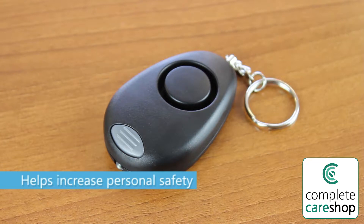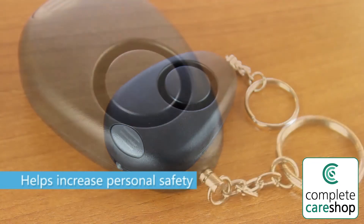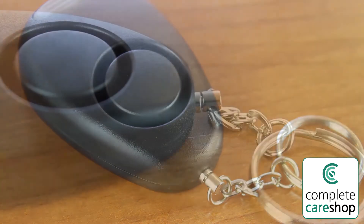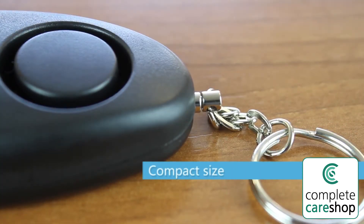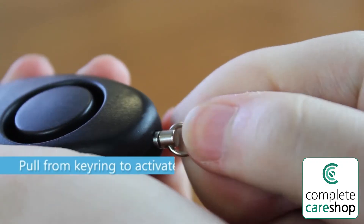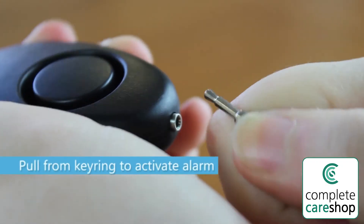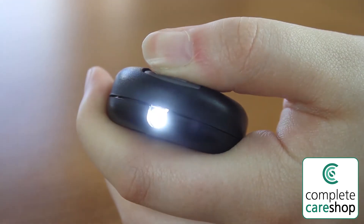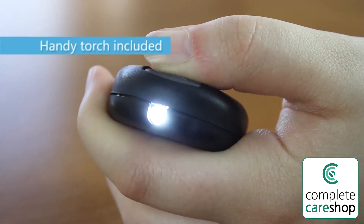This handy alarm helps increase personal safety when you're out and about. It is compact in size to attach to a keyring or fit in your pocket or bag. Pull the device from the keyring to activate the loud 128 decibel alarm to attract attention in an emergency. The device also features a handy torch.